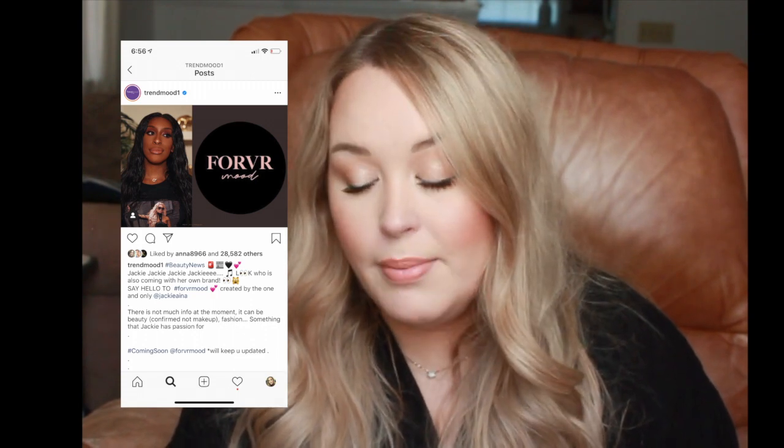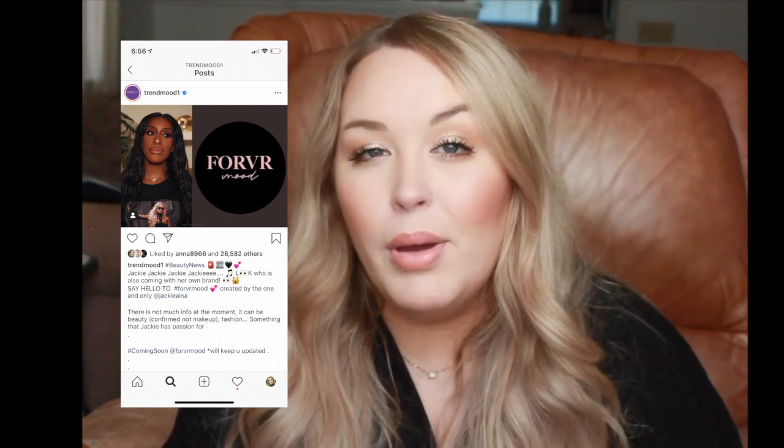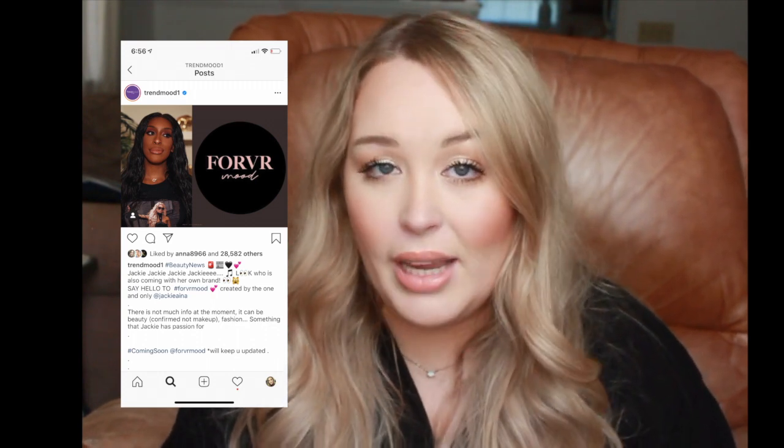YouTuber Jackie Aina is coming out with a brand called Forever Mood. I'm not sure yet if it'll be makeup, fashion, or something else, and I don't know the launch date. But I know Jackie goes really in-depth with her makeup reviews, so I'm happy she's launching something.